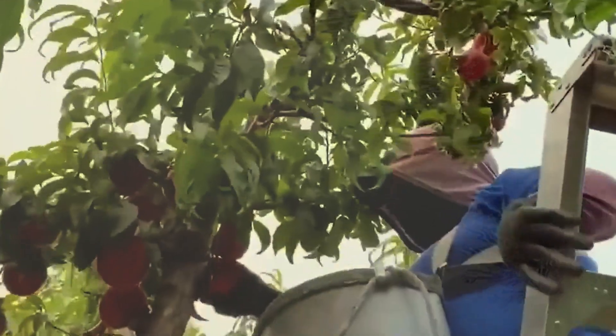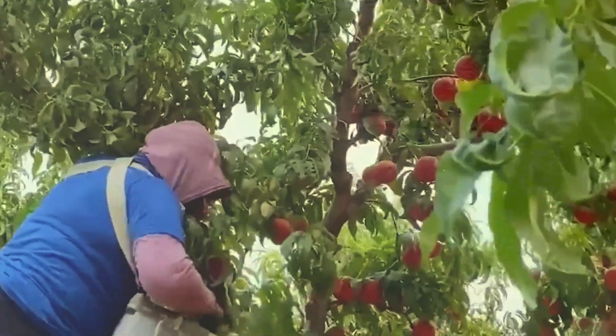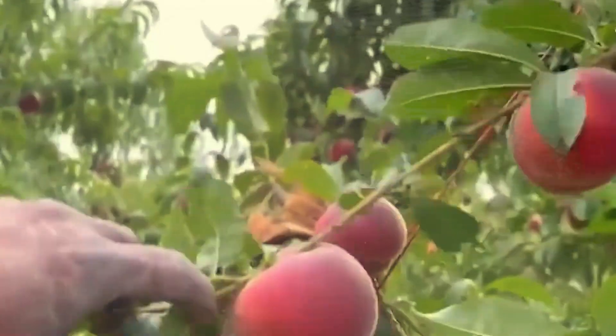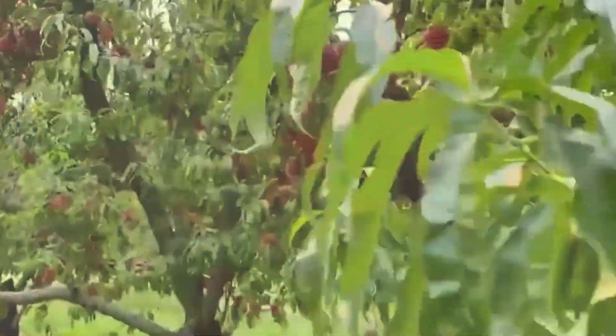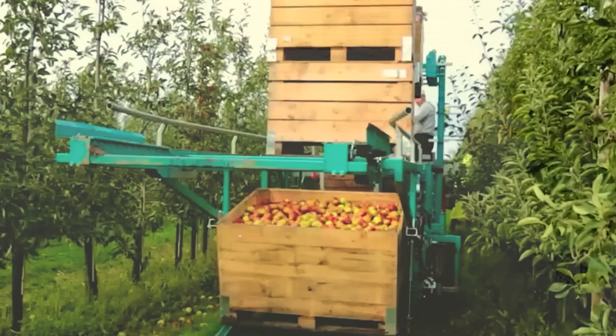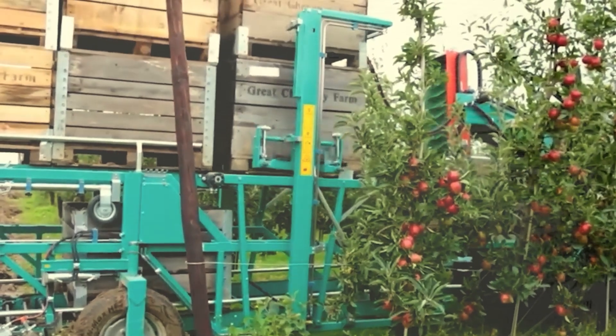Peaches are soft and easily bruised, so they're usually hand-picked, sometimes requiring ladders to reach higher branches. As production scales up, semi-automated machines are used. Workers pick the peaches and place them on a conveyor belt, which carries them to the packing area at the back.